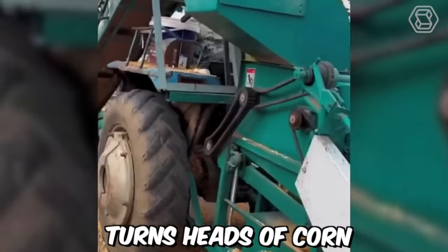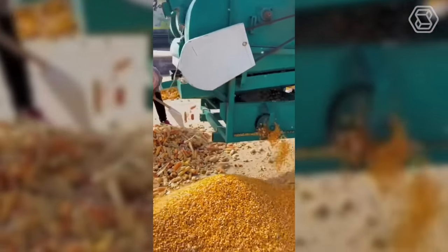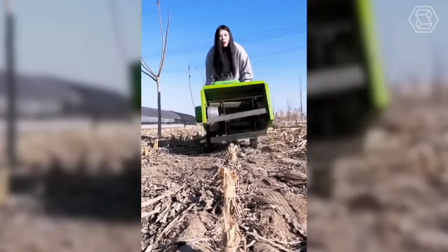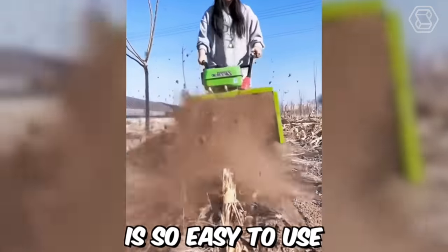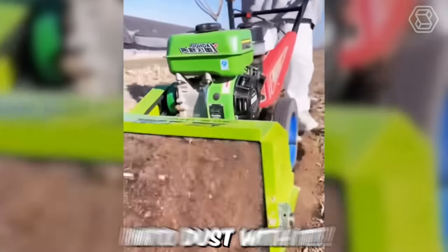This machine turns heads of corn into grain in seconds. And this mulcher is so easy to use that even a fragile girl can easily turn stumps into dust with it.